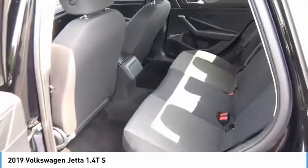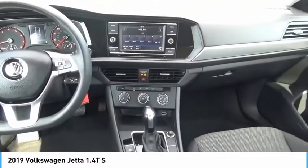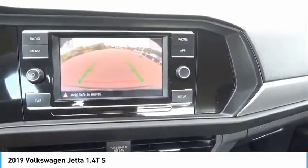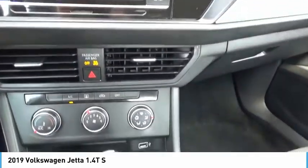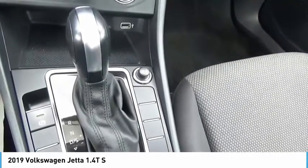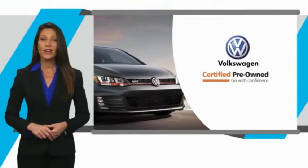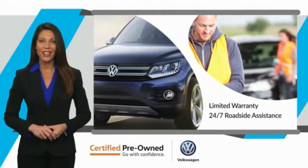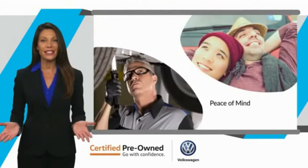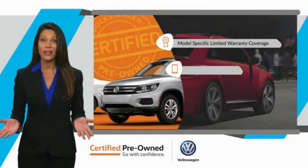This beauty is sure to make you the talk of the neighborhood, so call or drop in for a test drive today. Every certified pre-owned Volkswagen comes with a limited warranty, 24-hour roadside assistance, and peace of mind knowing that it passed a comprehensive inspection.